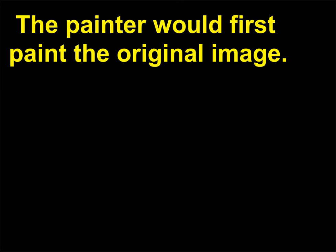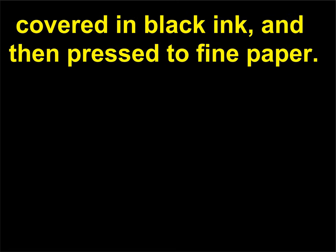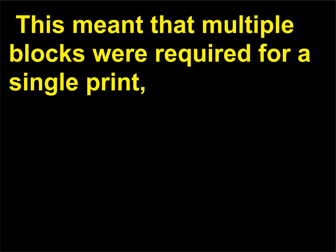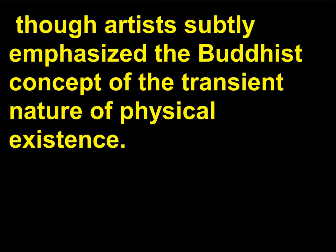The painter would first paint the original image. Then a block of wood, often made of cherry, was carved with the outline of the image to be printed, covered in black ink, and then pressed to fine paper. A separate block was carved for each additional color used, which meant that multiple blocks were required for a single print — sometimes as many as 20 separate blocks. Ukiyo-e woodblock prints depicted the secular, material world, though artists subtly emphasized the Buddhist concept of the transient nature of physical existence.